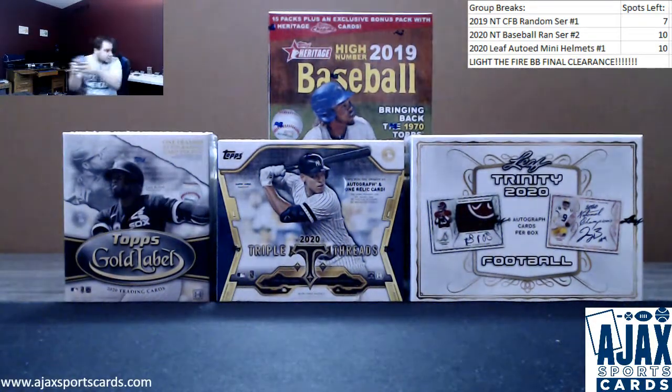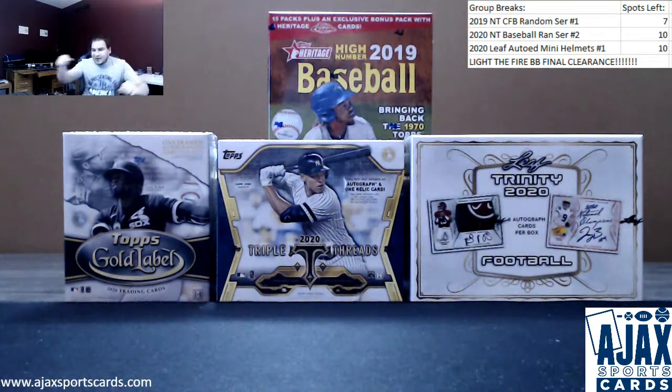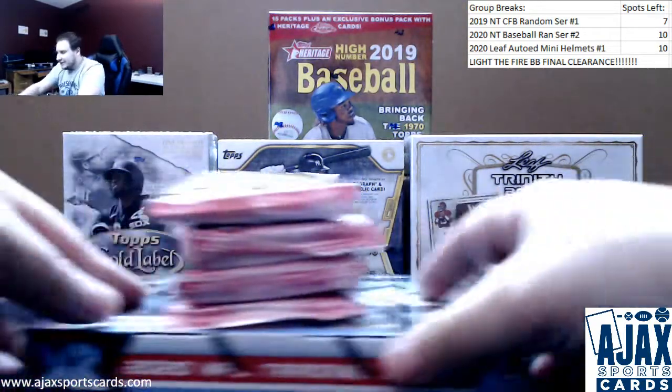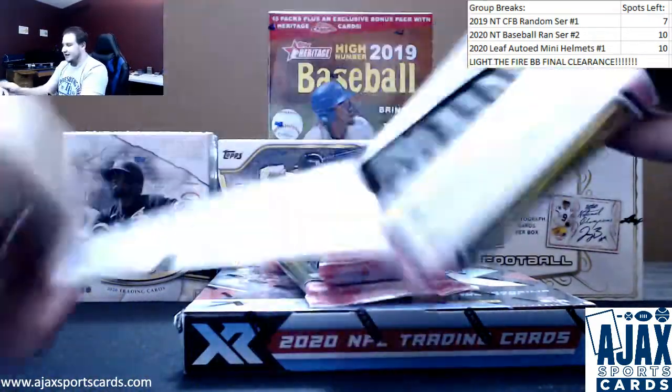Let me move this over to your pile. We've still got some stuff to open. That Mookie Betts so far, obviously, the biggest hit. Let's see how Mosaic treats you.